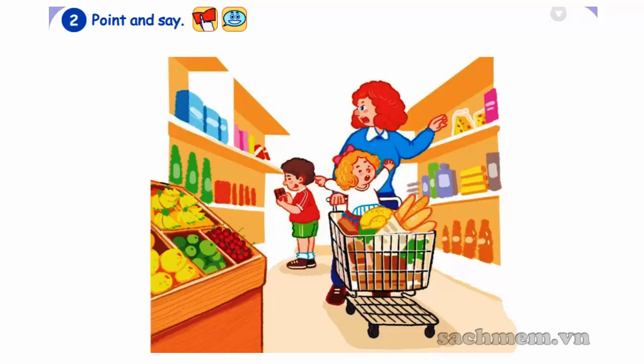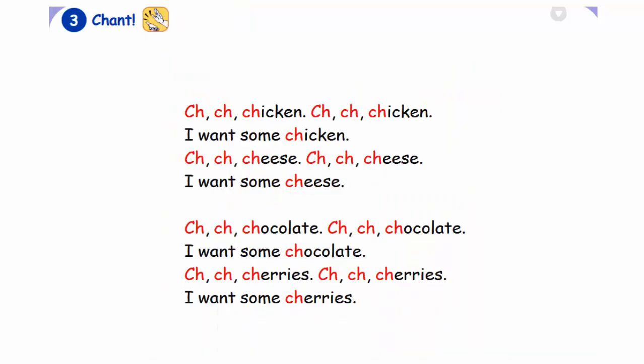2. Point and say. Chant: I want some chicken. Ch Ch. Cheese. Ch. Cheese. I want some cheese. Ch Ch. Chocolate. Ch Ch. Chocolate. I want some chocolate. Ch Ch. Cherries. Ch Ch Ch. Cherries. I want some cherries.